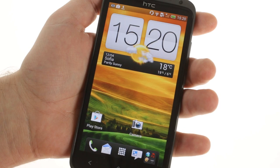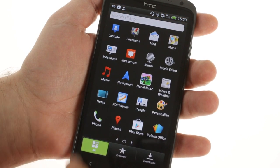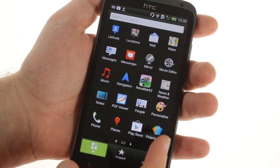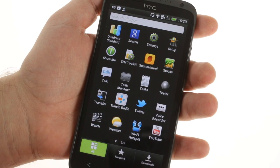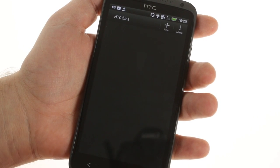The HTC One X comes preloaded with some useful apps like Dropbox, which will give you 25GB of cloud storage for two years the moment you sign up. There's also Polaris Office to edit documents, and Locations, a SatNav app that comes with a 30-day free trial.